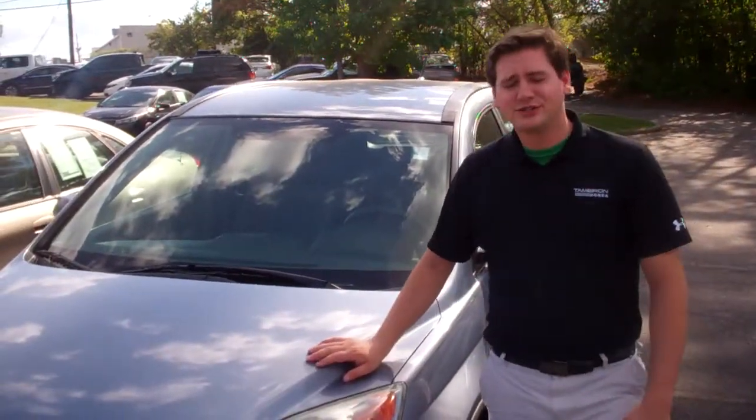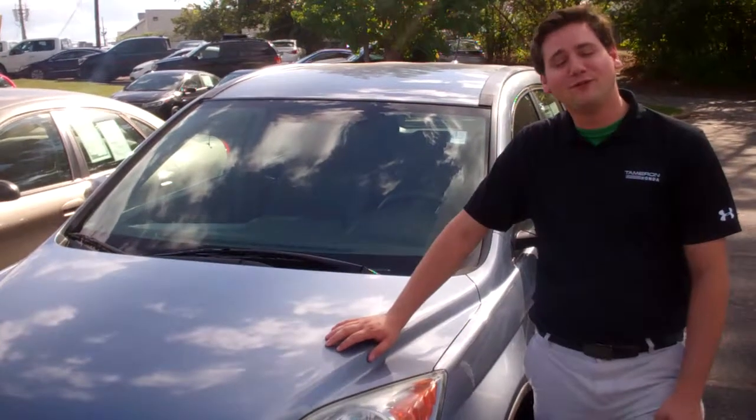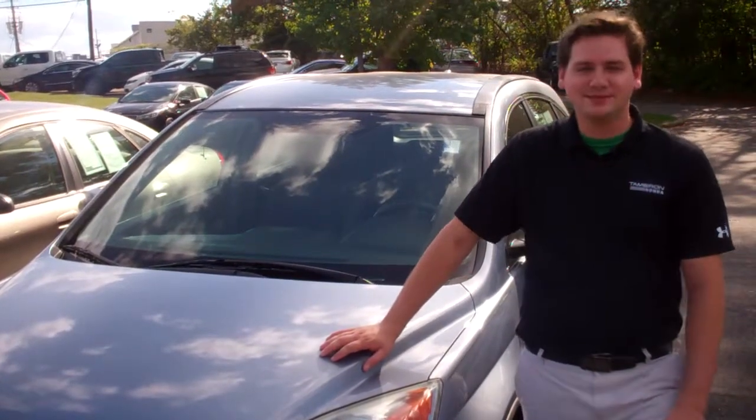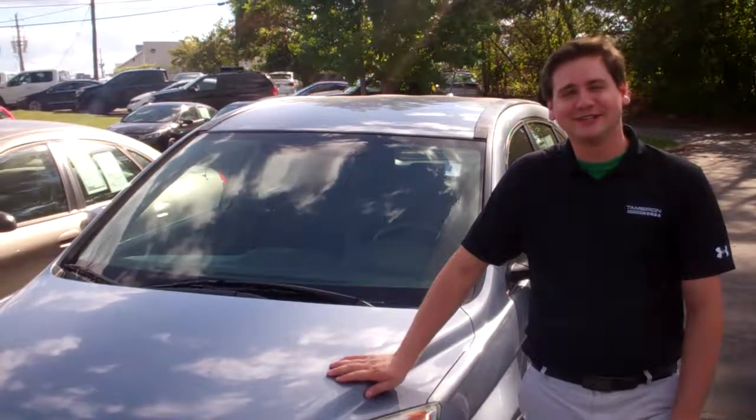I know I talked to you earlier, so just go ahead and give me a text or call me at 419-630-4795. We'll go ahead and set some time for you to come on by, take a look at this thing. And here at Tameron Honda, I promise you, you're going to love the way you treat it.